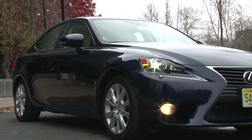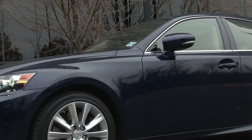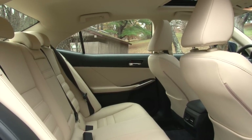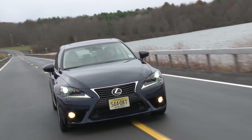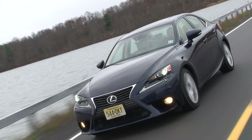Beyond the inclusion of the Lexus family-faced spindle grille and a superb penning of the reimagined body, this IS is also wider by nearly half an inch and longer by almost 3 inches. Its new proportions and sweeping lines make it an understated stunner.